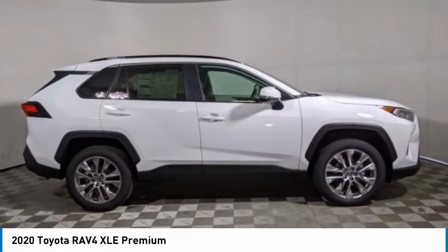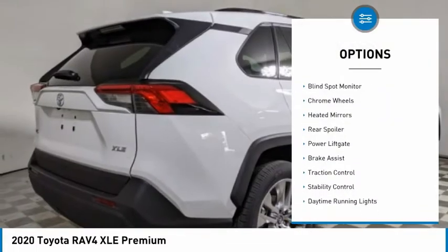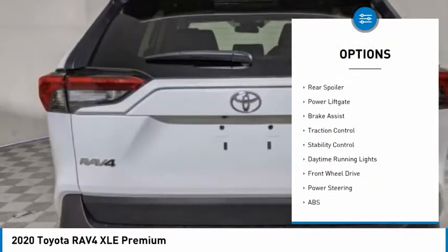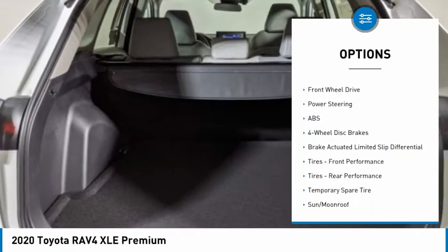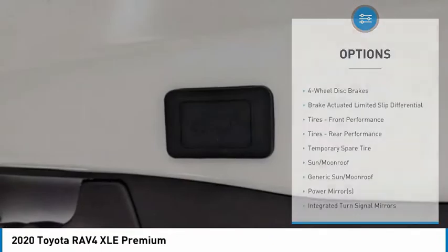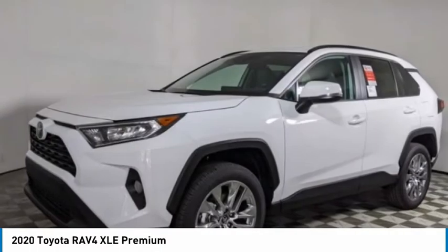Here are some of this vehicle's great options: tire pressure monitor, blind spot monitor, chrome wheels, heated mirrors, rear spoiler, power lift gate, brake assist, traction control, stability control, and daytime running lights.